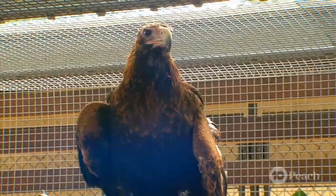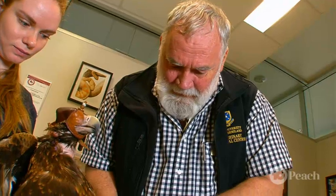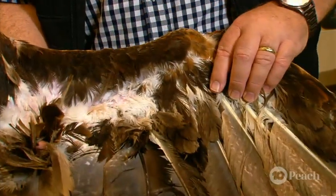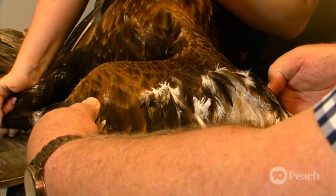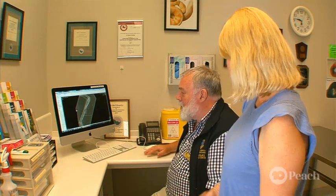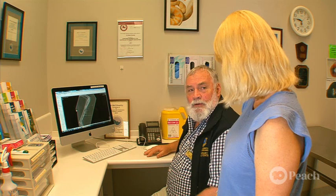This feathered patient is in very good hands. Dr Bob is one of two avian or bird specialists in Queensland, with plenty of experience and expertise under his belt. So Bob, how is Sir Wedginald's healing going? Healing's going probably as well as we'd expected, but not as good as we'd hoped.